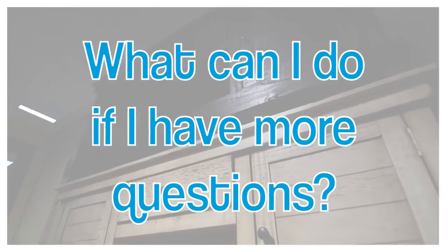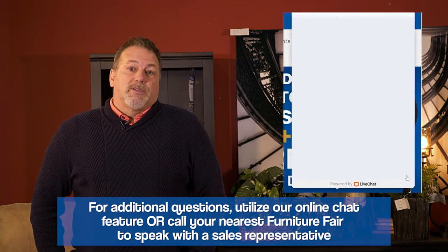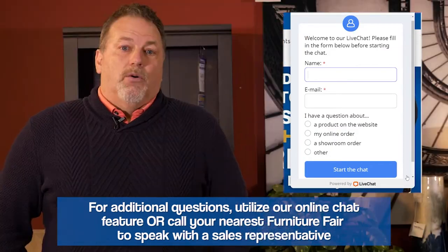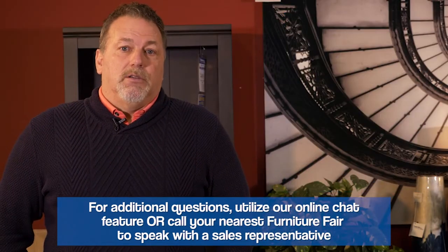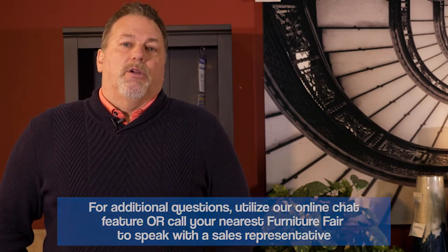If anyone has questions about what they should be getting as far as a TV stand or entertainment center, one thing they can do is go to our chat on our website and ask those questions. Or you can contact a sales associate at one of our stores and we'll all be more than glad to help you figure it out — we can ask you questions to help make sure you get the right one that's good for you.